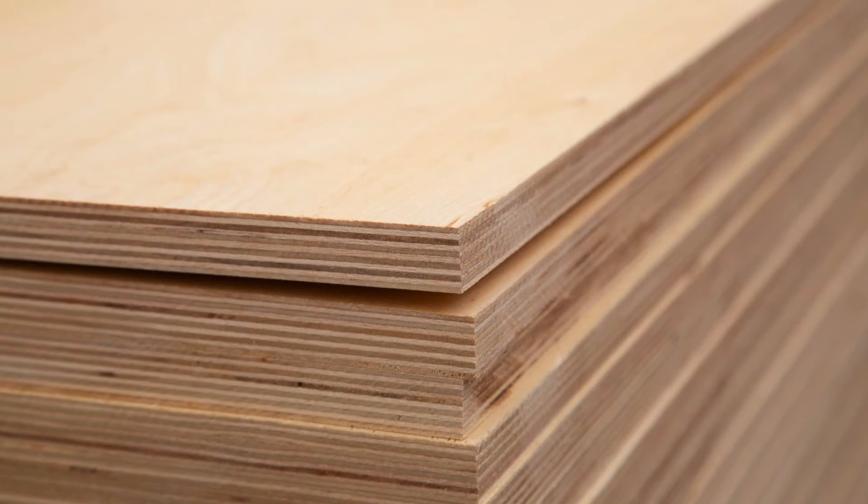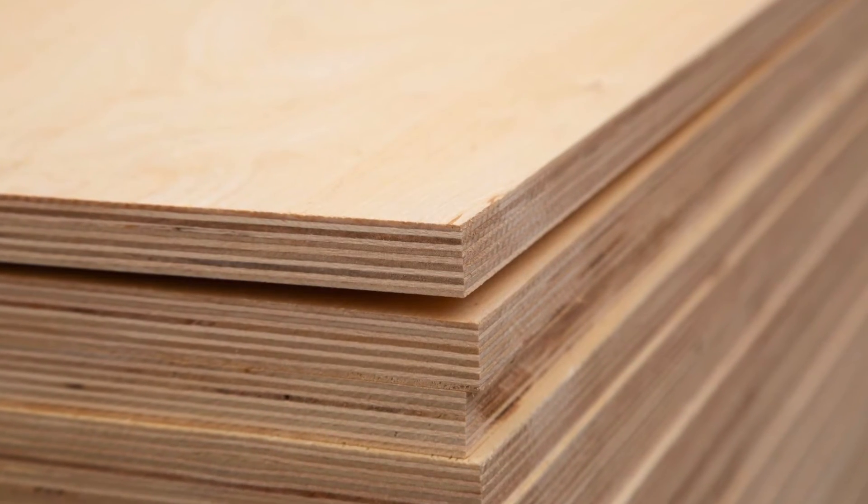Delamination is a big issue as well, and here's where you'll find another advantage OSB has over plywood. Plywood is made up of layers and with changing weather conditions — heat and humidity — these layers can separate, which we call delamination. OSB is not made of layers, therefore is not susceptible to this issue.